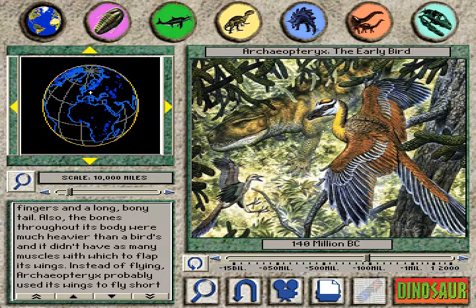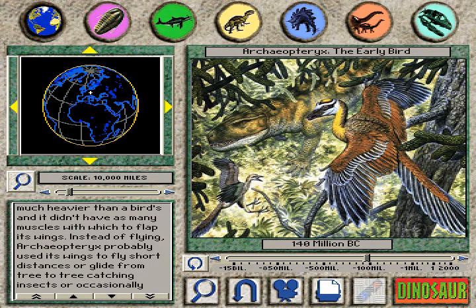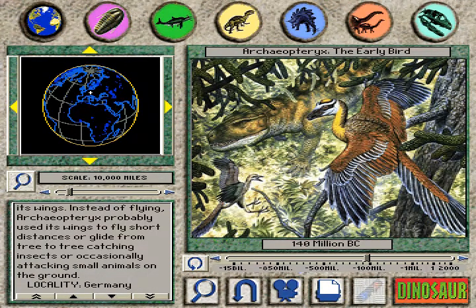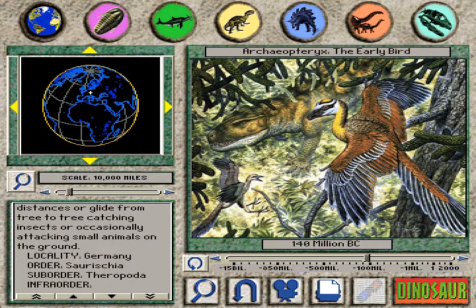Also, the bones throughout its body were much heavier than a bird's, and it didn't have as many muscles with which to flap its wings. Instead of flying, Archaeopteryx probably used its wings to fly short distances or glide from tree to tree.